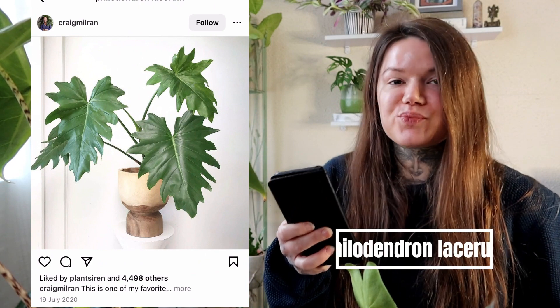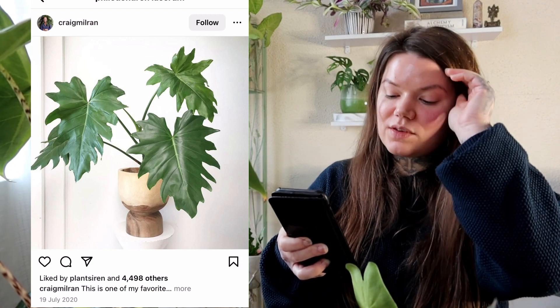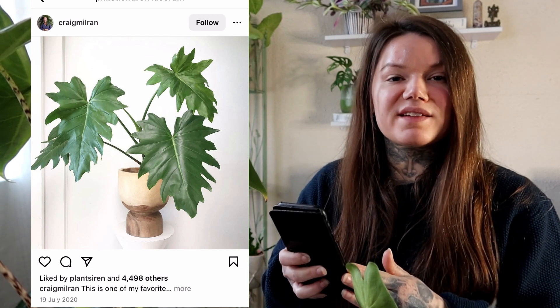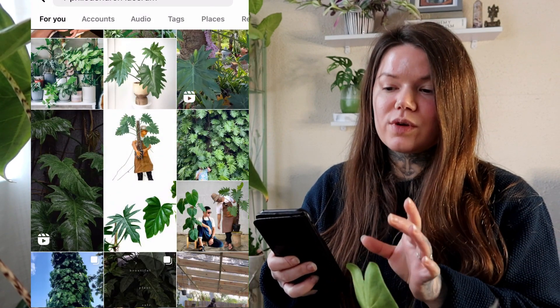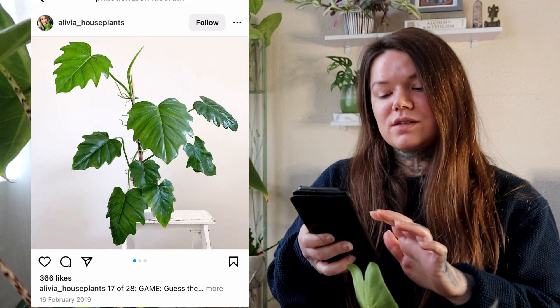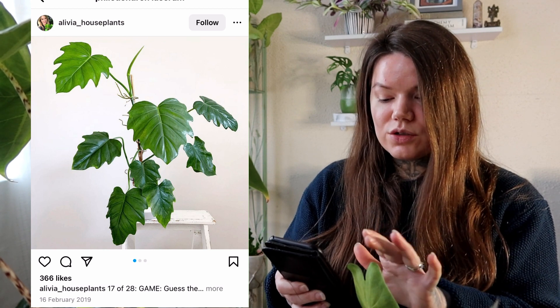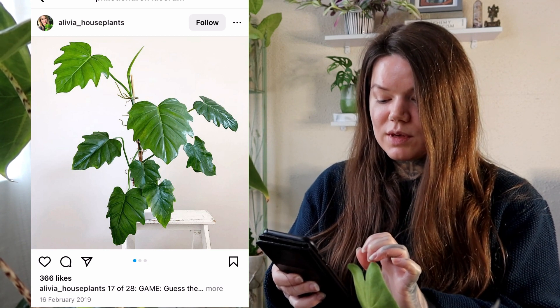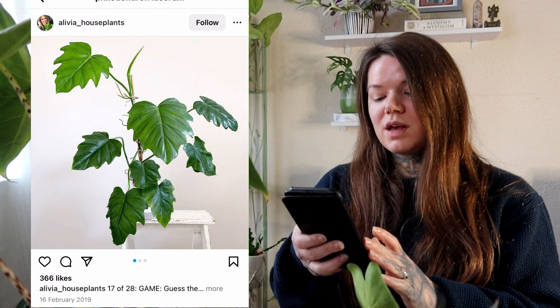Next on my wishlist I have the Philodendron Lacerum — I think that's how you say it. Again, it's another Philodendron, but I just love the shape of the leaf — it's almost got a spidery quality about it. Most Philodendrons I see tend to have more arrow-shaped or elongated leaves, so this different leaf shape is a really nice change. They look like they get quite large, so growing it up a pole would probably be the best option. Please let me know if you have one and what your experience has been.